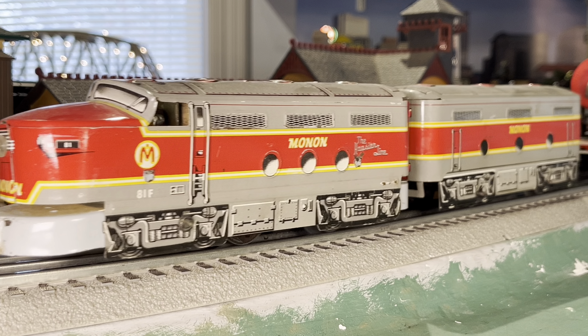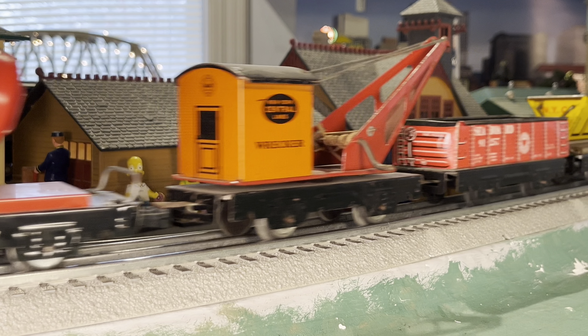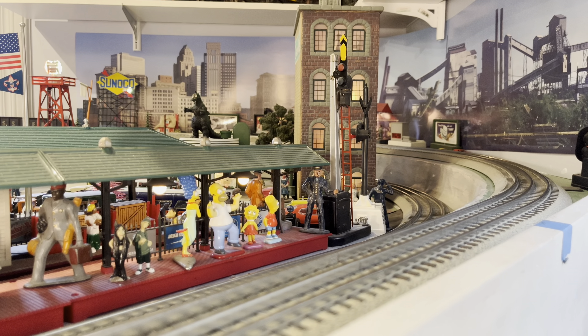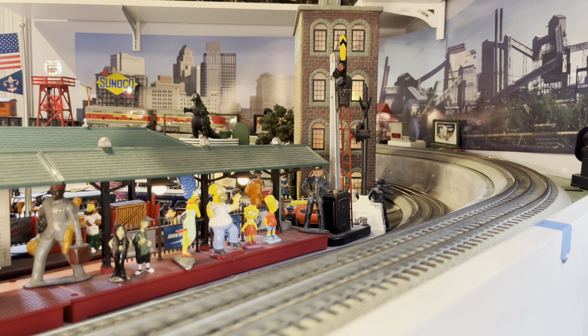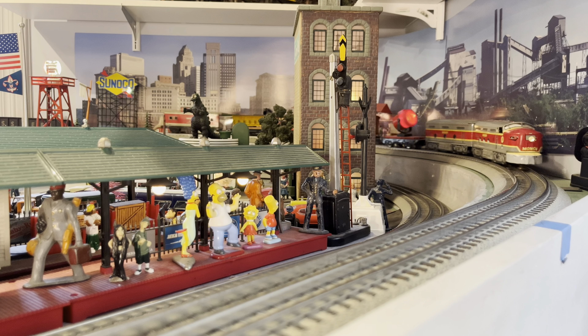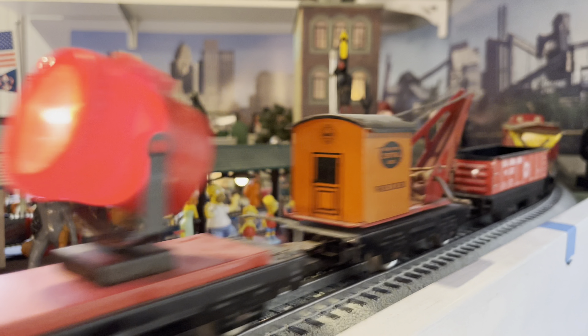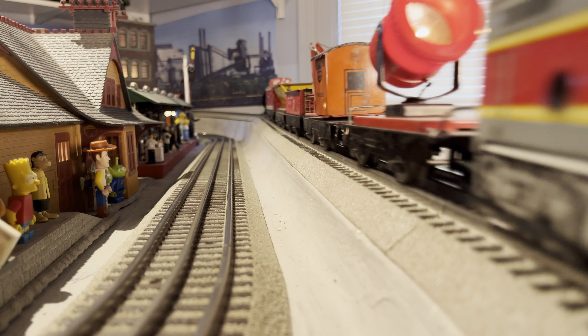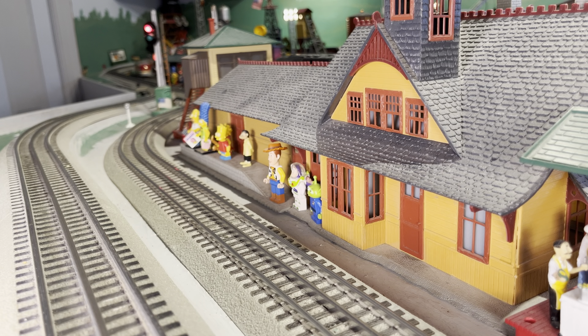Our first Marx engine we'll be taking a look at tonight is the Monon number 81. This is a great little engine based on an Alco FA, I believe. And I have it pulling a string of Marx freight cars to look kind of like a little work train. I really like this engine and I like that I have a matching caboose for it.